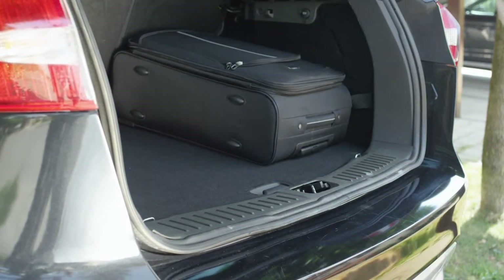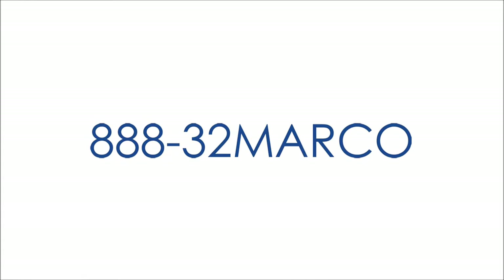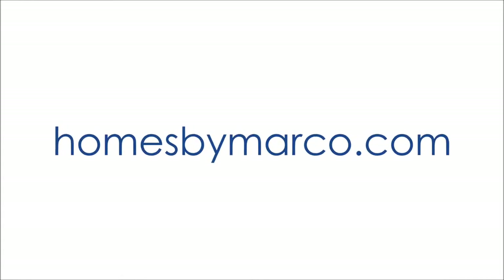Ask your HomesByMarco agent for more tips on selling a home. We can be reached at 888-32-MARCO, or visit our website at homesbymarco.com.